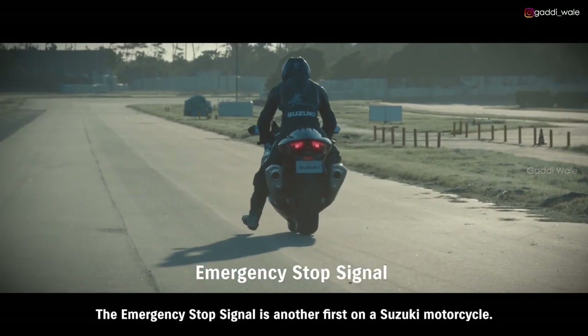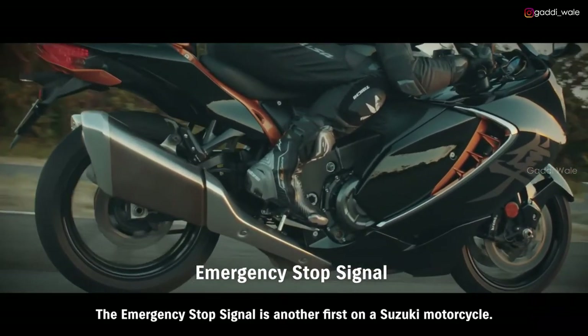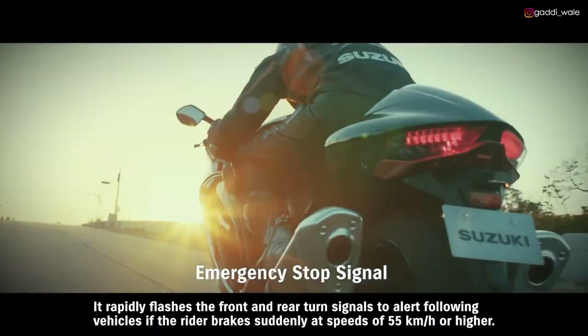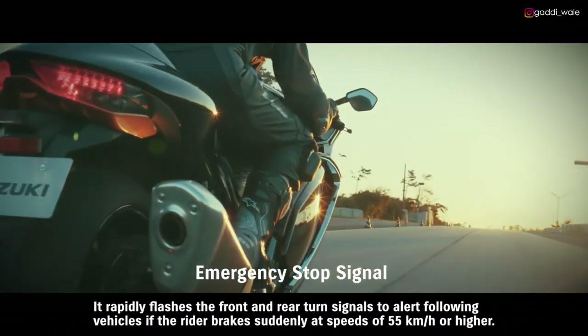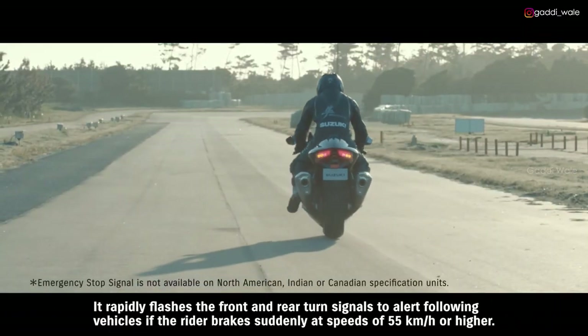The emergency stop signal is another first on a Suzuki motorcycle. It rapidly flashes the front and rear turn signals to alert following vehicles if the rider brakes suddenly at speeds of 55 km per hour or higher.